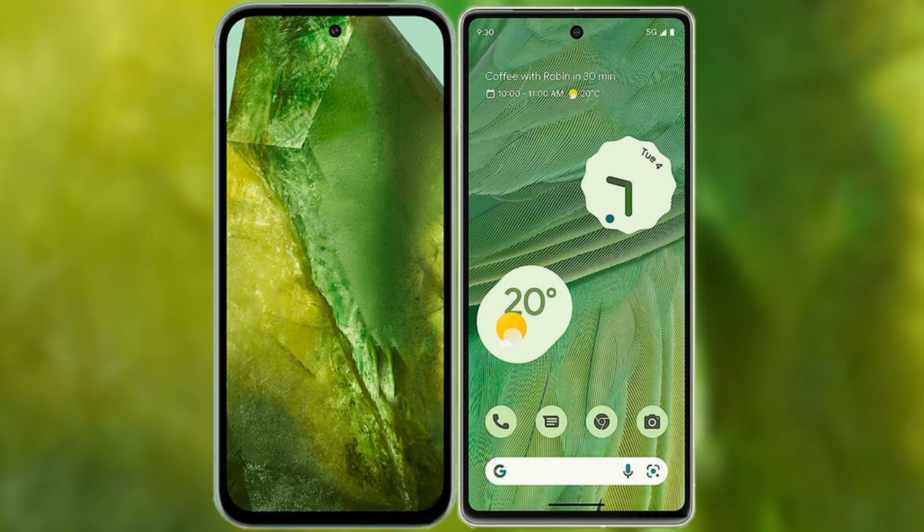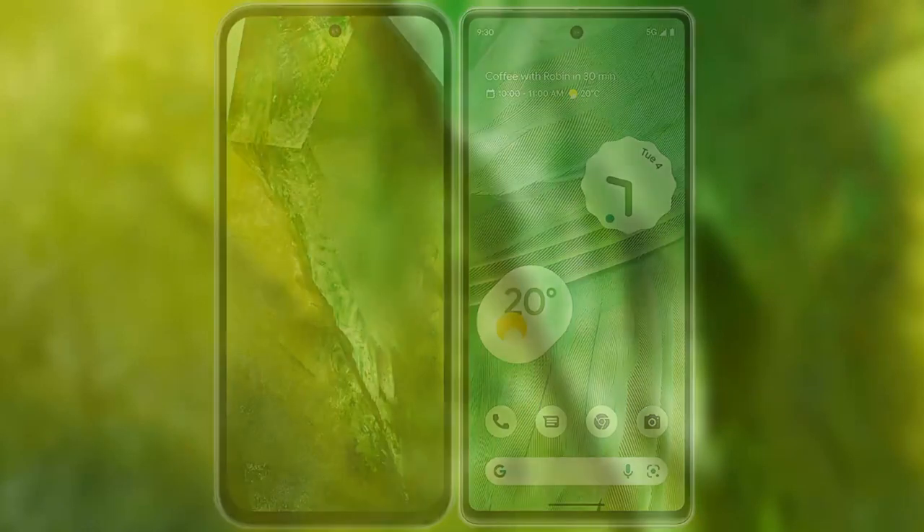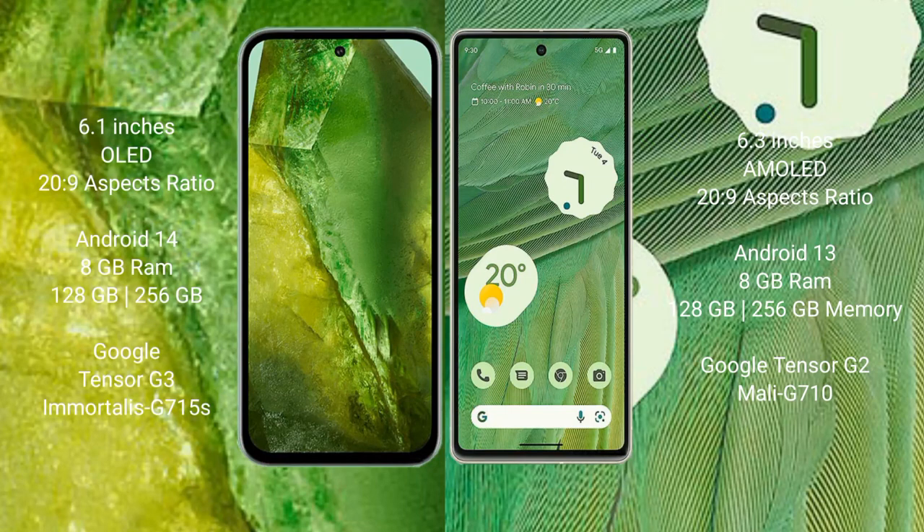I will compare the new Google Pixel 8a with the Google Pixel 7. The Google Pixel 8a comes with a 6.1-inch OLED display and an aspect ratio of 20:9. The Google Pixel 7 comes with a 6.3-inch AMOLED display and an aspect ratio of 20:9.